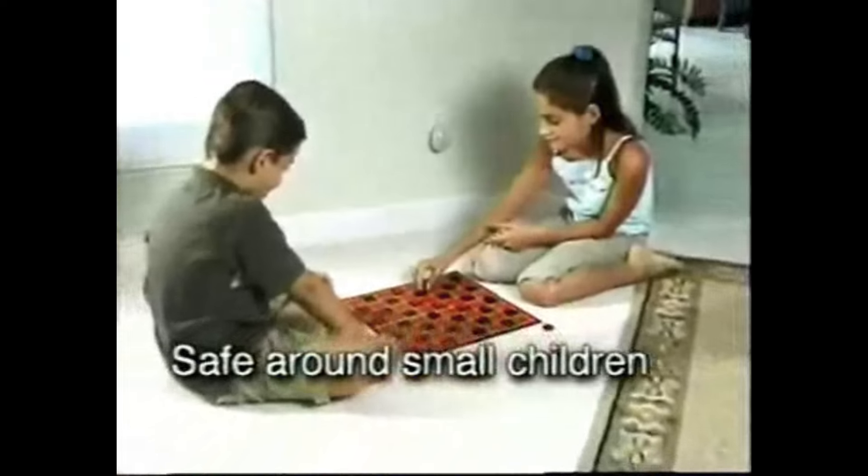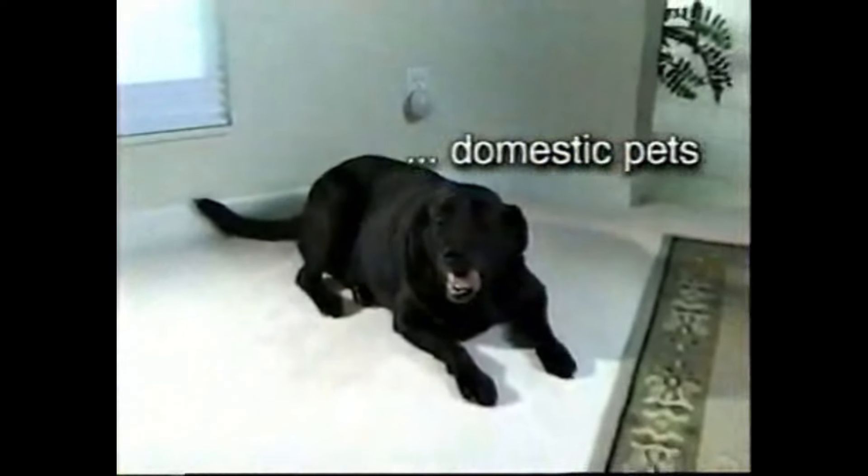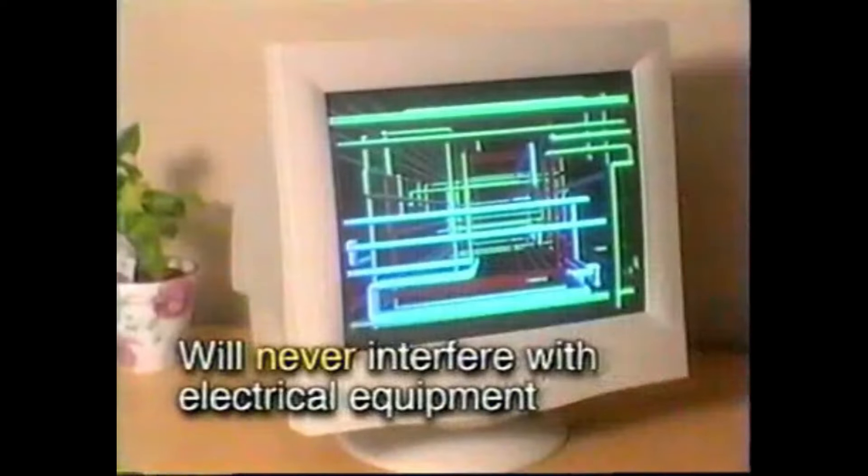If you have family members with allergies, small children, domestic pets, not to worry — the Pest Patrol will not interfere with any electronic device you have in your home.